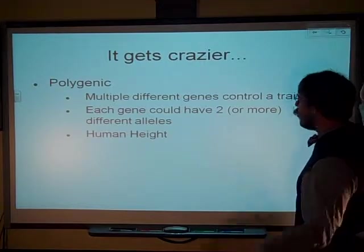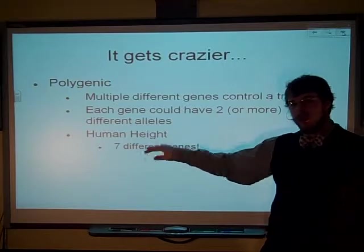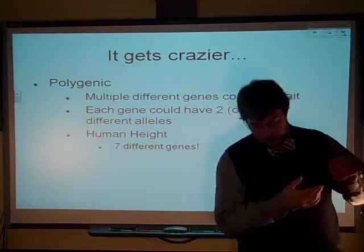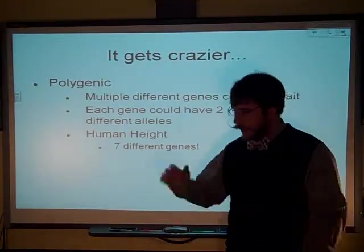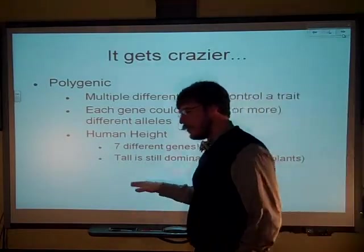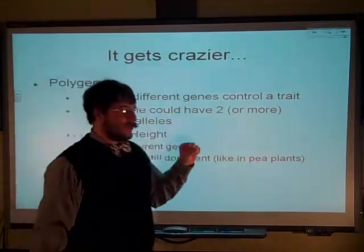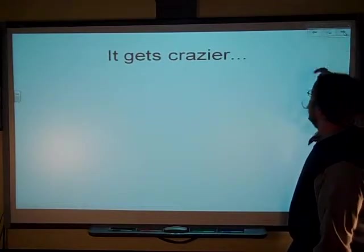Sex-linked? Sure, why not? Human height, for example, is actually seven different genes controlling it. Anytime you see traits that have a gradient of possibilities, anything with height in animals tends to be polygenic. Just like in our pea plants, being tall is actually dominant — sort of — maybe one of the reasons why each generation keeps getting taller than the last.